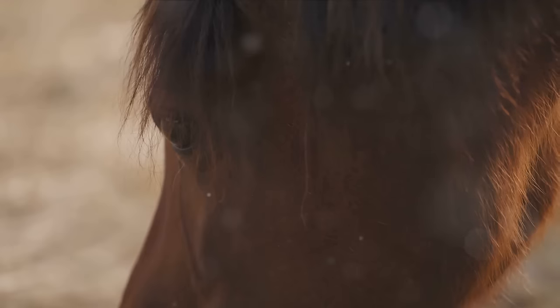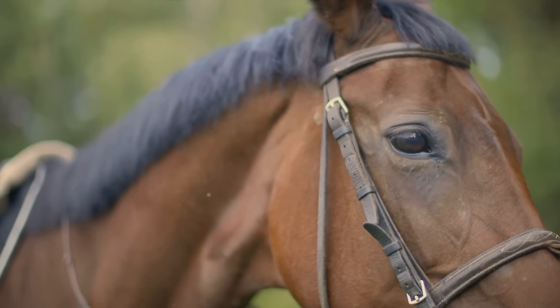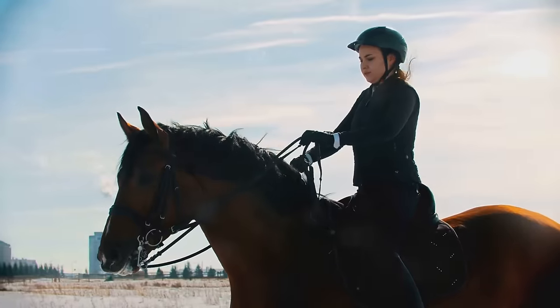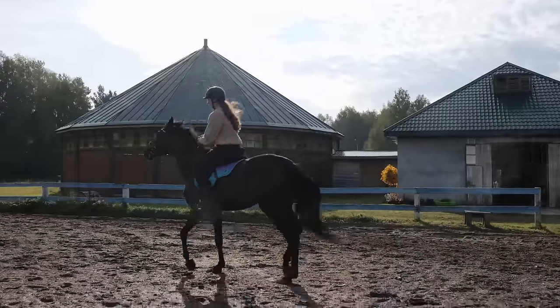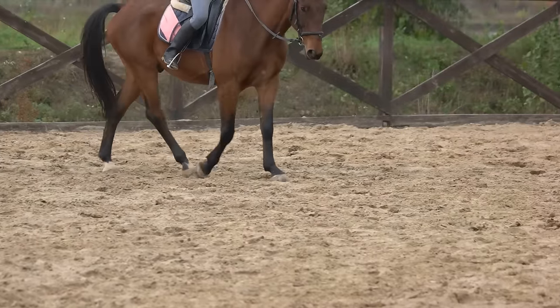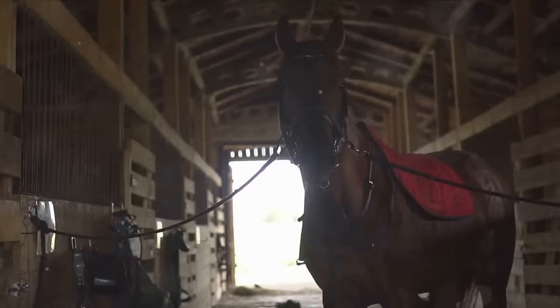Riding a horse can be a thrilling experience, but it requires careful preparation and respect for the animal. Today, we'll delve into choosing the right horse, dressing appropriately, safety measures, approaching and mounting the horse, finding balance, learning basic commands, practicing skills, dismounting, and building confidence gradually. With the right mindset and preparation, horse riding becomes not just a sport, but a rewarding journey. Before you saddle up, let's delve into some essential horse riding tips that will ensure a safe and enjoyable experience.